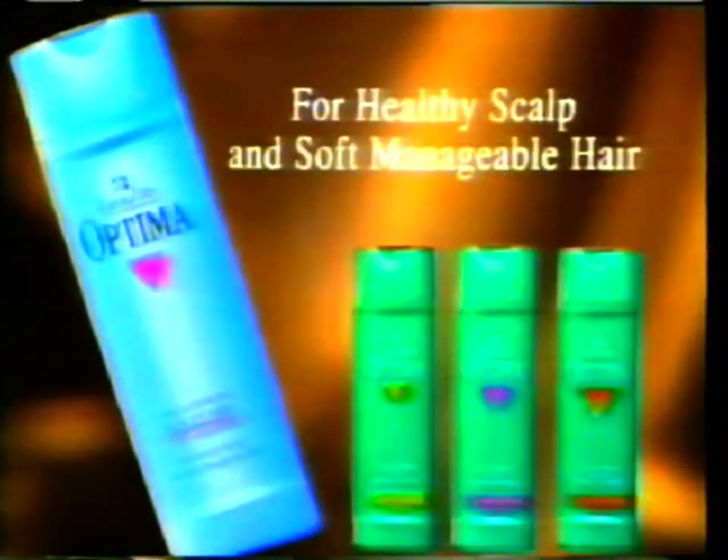For Soft, Manageable Hair and Healthy Sculpt, try New Sculpt Care 2-in-1 Shampoo from Optima.